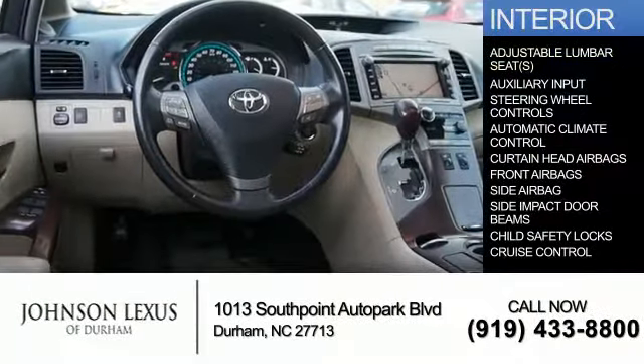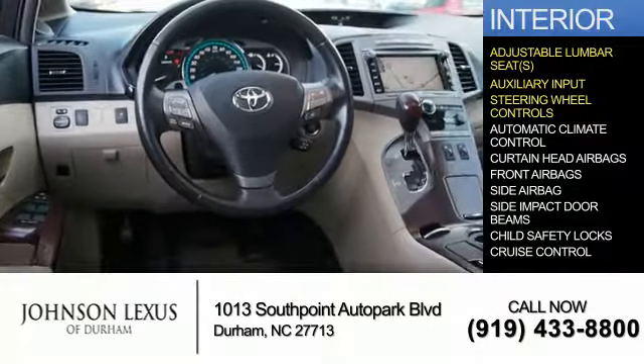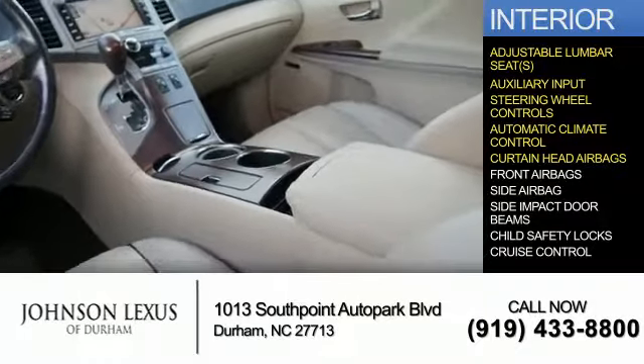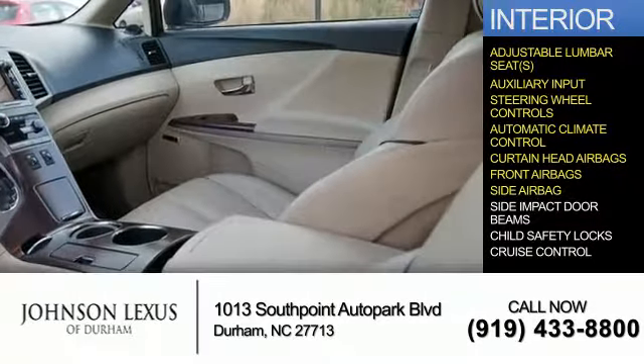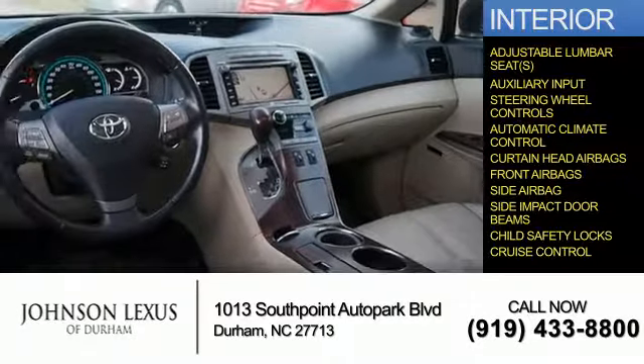Inside you'll find adjustable lumbar seats, an auxiliary input, steering wheel controls, automatic climate control, curtain head airbags, front airbags, side impact door beams, child safety locks, and cruise control.